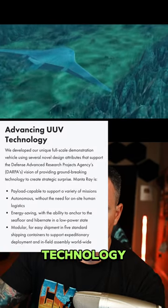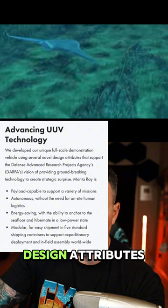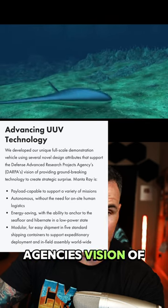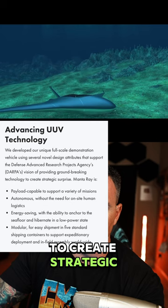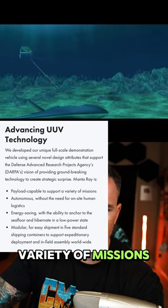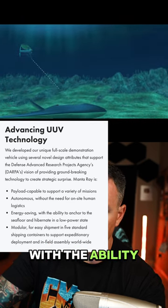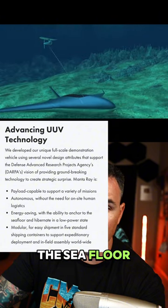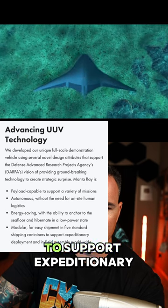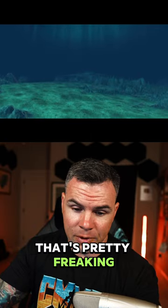Advancing UUV technology. We developed our unique full-scale demonstration vehicle with several novel design attributes that support the Defense Advanced Research Project Agency's vision of providing groundbreaking technology to create strategic surprise. Manta Ray is payload capable to support a variety of missions, autonomous without the need for on-site human logistics, energy saving with the ability to anchor to the seafloor and hibernate in a low-power state, and modular for easy shipment in five standard shipping containers to support expeditionary deployment and infield assembly worldwide. That's pretty freaking cool.